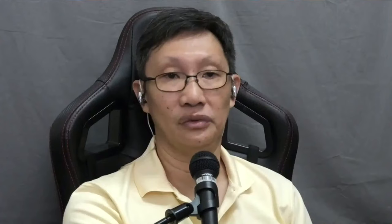John Nichols in Concord, California asks about storage containers and organizing cables and adapters around the home studio. Danny recommends containers not too big so you don't break your back, and specifically transparent containers — they force you to be more thoughtful and you can see what's inside at a glance. He organizes by functional groups so a microphone box includes XLR cables and the adapters needed to use it.